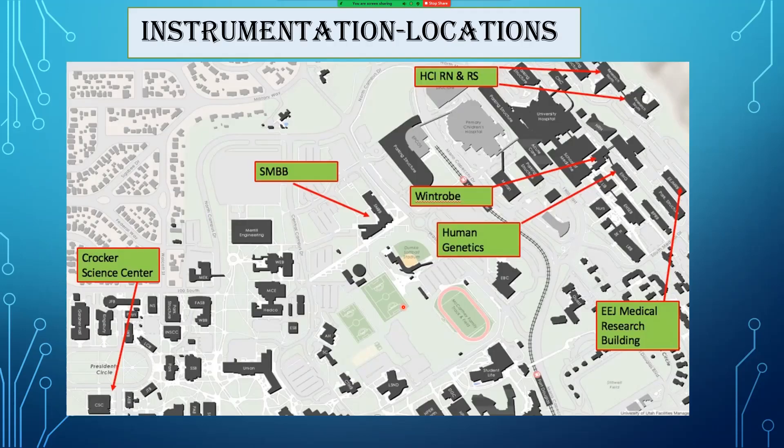We currently have instrumentation located all over the University of Utah campus — all the way down in the Crocker Science Center and SMBB. Our main lab is located in the Wintrobe building, but we also have instruments in Human Genetics, the EEJMRB medical research building, and HCI both Research North and Research South.